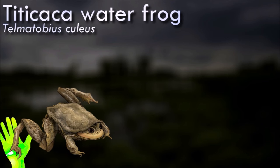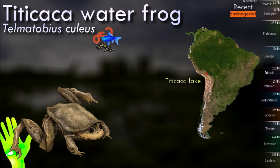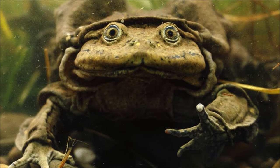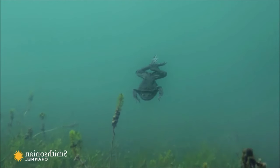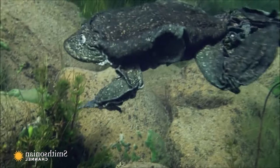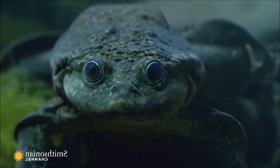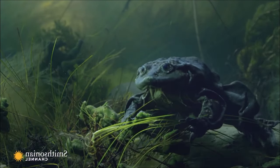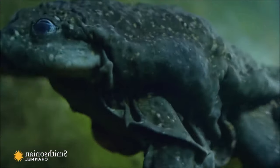Lake Titicaca is one of the highest navigable lakes in the world, situated at an altitude of approximately 3,800 meters above sea level. The Titicaca water frog has adapted to these high-altitude, cold, and low-oxygen conditions. These frogs are mainly aquatic, spending much of their lives in the water, and are primarily nocturnal, coming out at night to forage for food. Listed as critically endangered by the IUCN, the species faces numerous threats including habitat degradation, pollution, over-harvesting for the pet trade, introduction of non-native species, and climate change. These frogs are quite large, considered one of the largest aquatic frog species in the world, and have loose, wrinkled skin with a distinctive fold of skin along their sides.